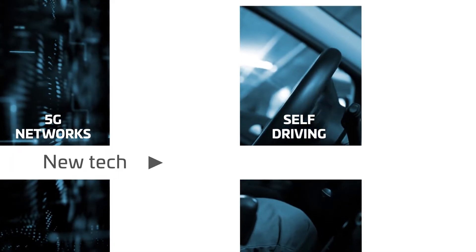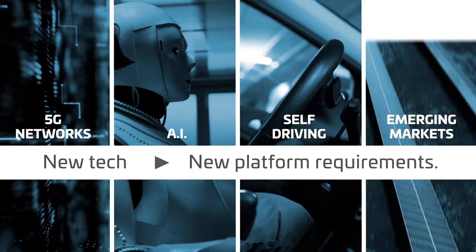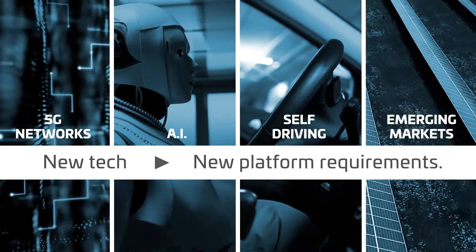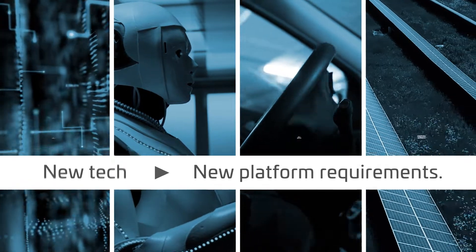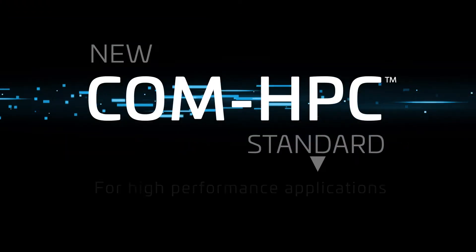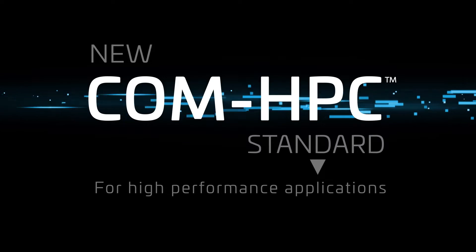But 5G networks, autonomous driving, AI, and many other new applications require more processing power, increased memory, faster interfaces, and other advanced features. The new ComHPC standard is designed for these high-performance applications.